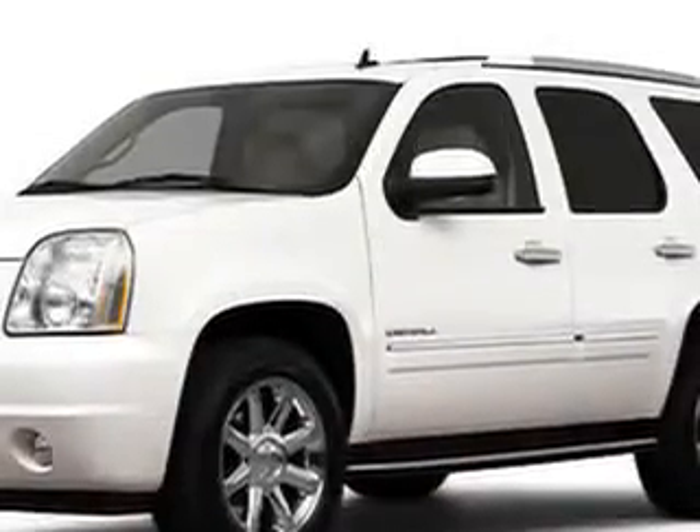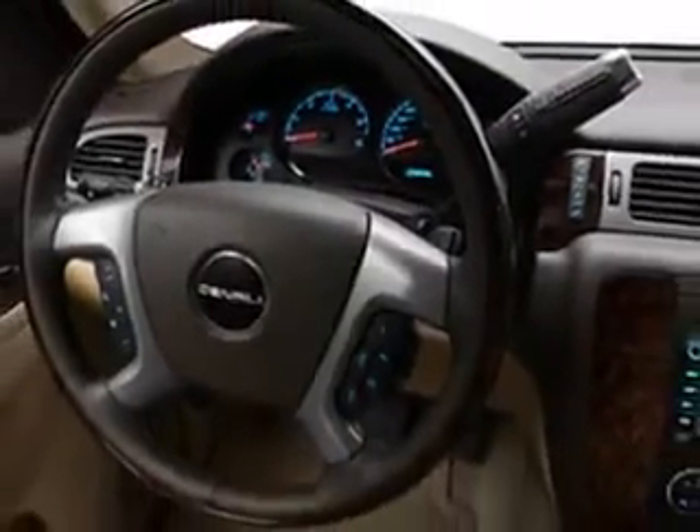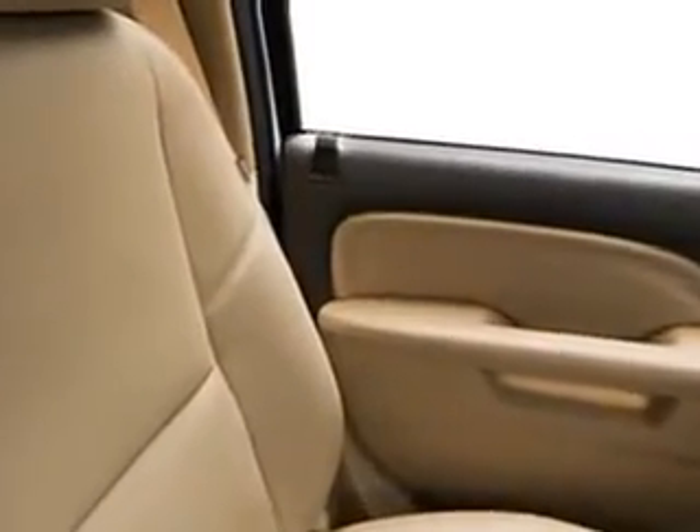Like this white 2010 GMC Yukon. Eight-cylinder engine, automatic transmission, and lots of family-friendly features like a navigation system, rear stereo controls, running boards, and a backup camera.